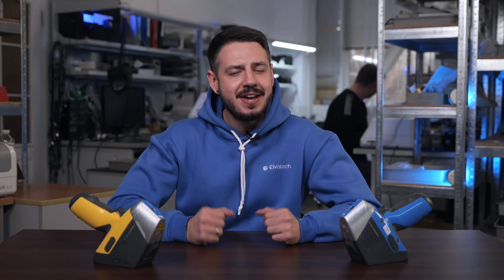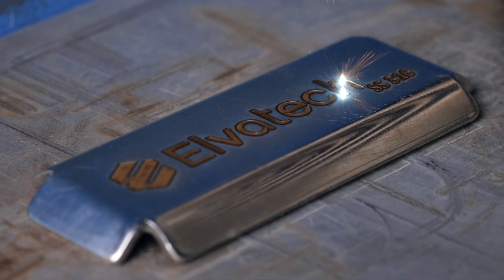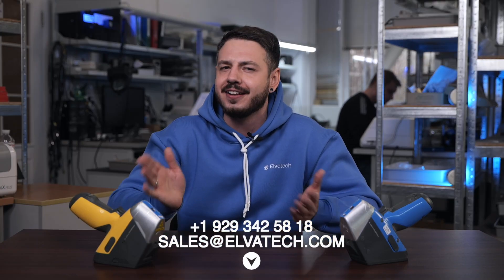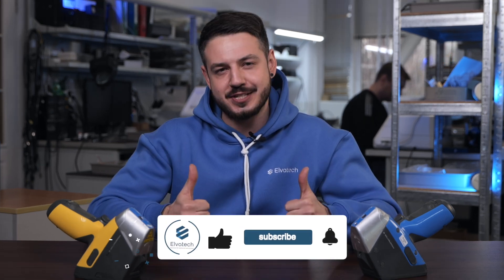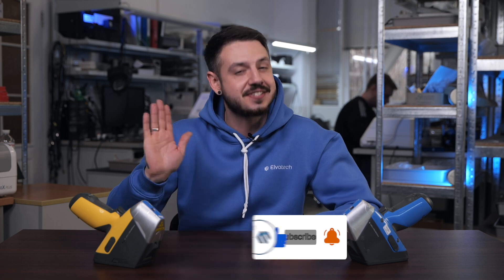As we've seen, many myths about XRF analysis don't hold up to verification. This method is accessible, easy to use, safe, and incredibly versatile. At Alvatec, we are continuing to make XRF analysis simple and effective for everyone. If you have any questions or want to learn more about the analyzers, feel free to reach out to our managers. And don't forget to like this video and subscribe to our channel for more informational content. Stay tuned and see you soon!